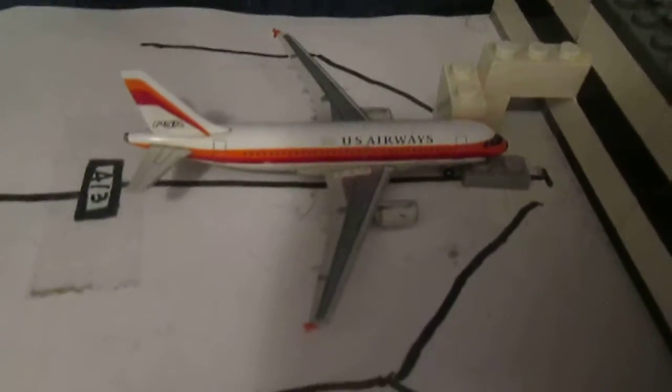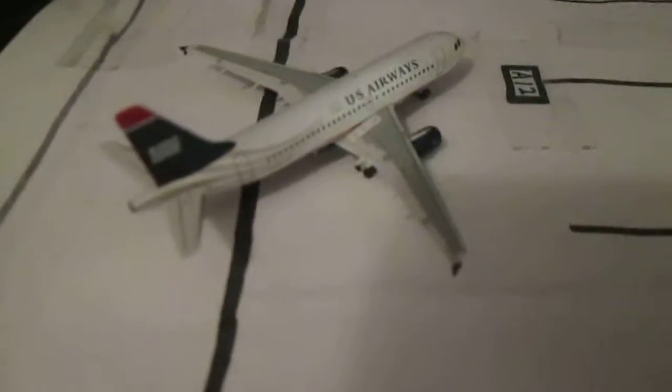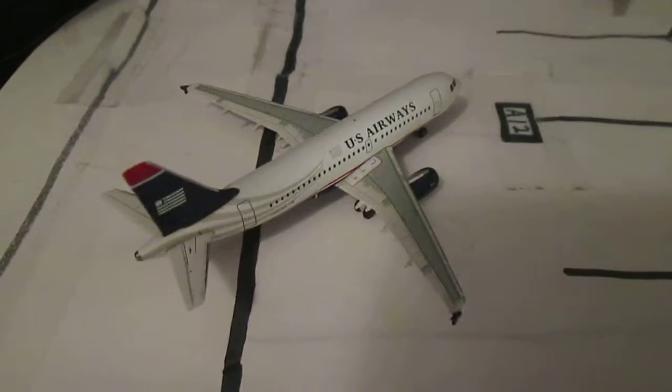My U.S. Airways A319 PSA, which is going to head out to Sacramento. We have my U.S. Airways A319, which is pulling into the gate from Pittsburgh.